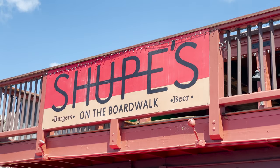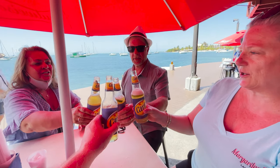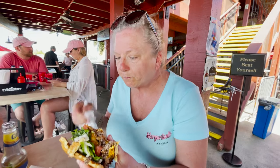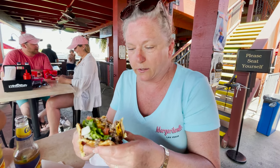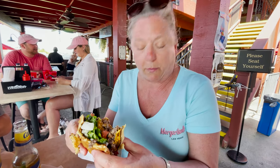We grabbed a table at Shoup's, ordered burgers, and a round of cold ones to toast our arrival. Cheers! St. Croix, we made it! It's beautiful here. I haven't had a burger probably for three months, and this is definitely a phenomenal burger, but my pickles are falling out.